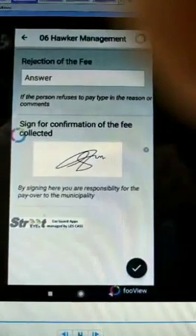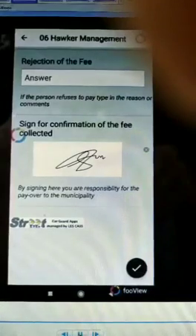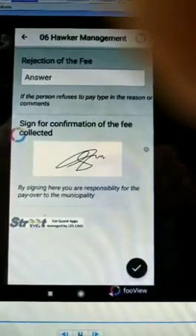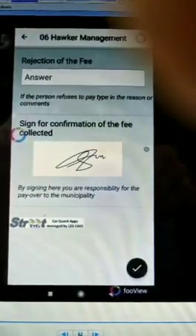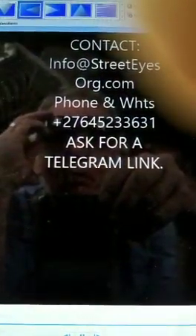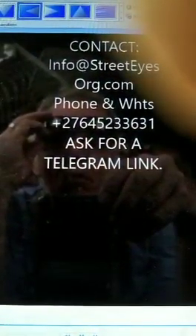Besides everything being real-time and live, a signature is captured so that the municipality can know exactly what transactions occurred on the street. All data is fully auditable and available at any time, in real time.